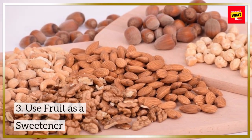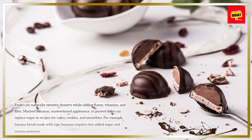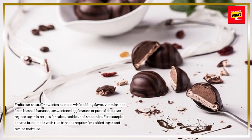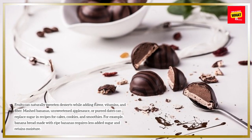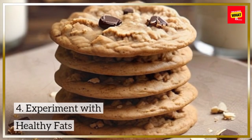3. Use Fruit as a Sweetener. Fruits can naturally sweeten desserts while adding flavor, vitamins, and fiber. Mashed bananas, unsweetened applesauce, or pureed dates can replace sugar in recipes for cakes, cookies, and smoothies. For example, banana bread made with ripe bananas requires less added sugar and retains moisture.